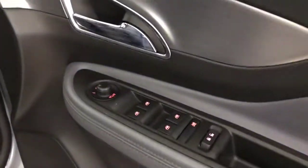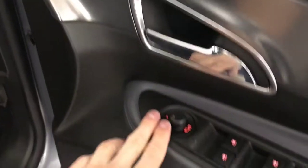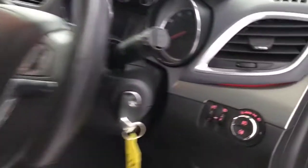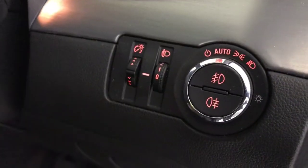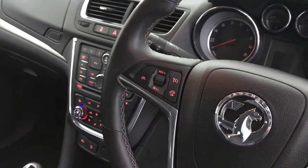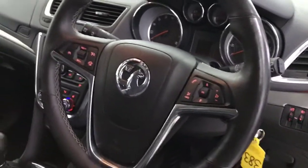Up front, same again — electric windows, electrically adjustable and folding mirrors. The front seats are again in fantastic condition; you've got an armrest for the driver and electric lumbar support. We have automatic lights and front and rear fogs, a multifunctional steering wheel with cruise control, speed limiter, and volume buttons.